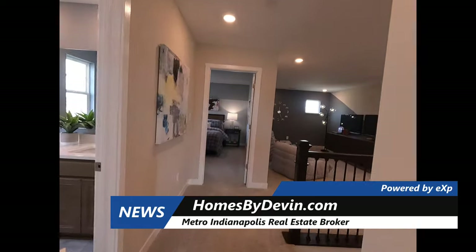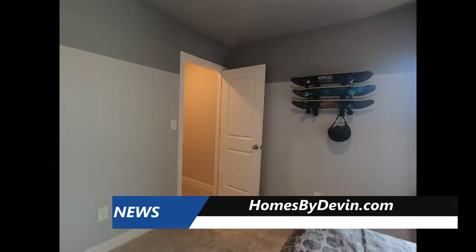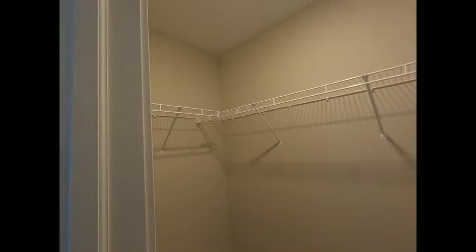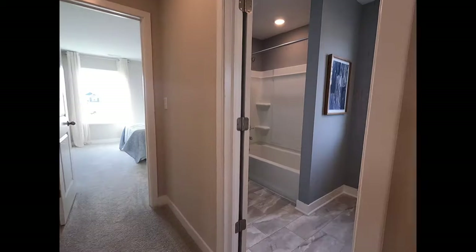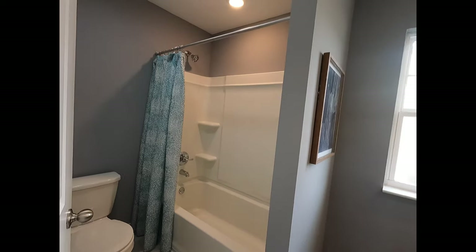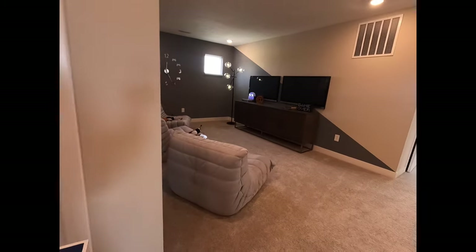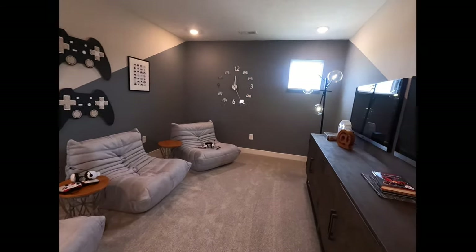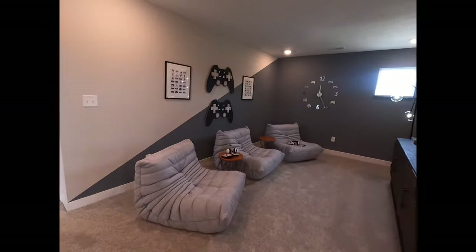Bedroom three is 11 by 11 — nicely decorated. Walk-in closet as well; these walk-in closets are a nice size with two-panel doors. Full bath upstairs with a tub — fiberglass insert, dual sinks. Coming over here to the loft, which is 10 by 13 — a great area. They've got a gaming setup up here, but you could do a study area or play area for the kids. It's large enough for all of that.